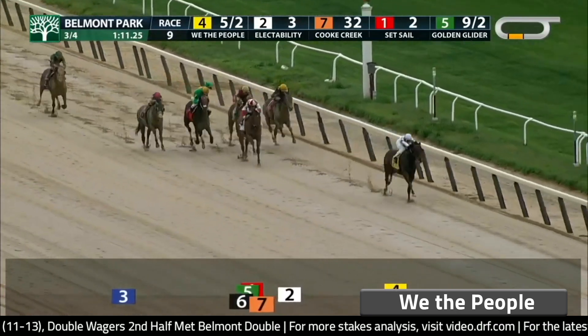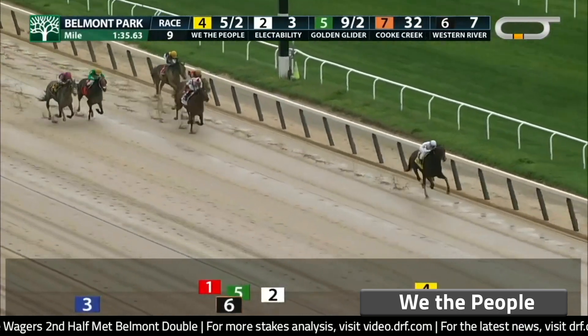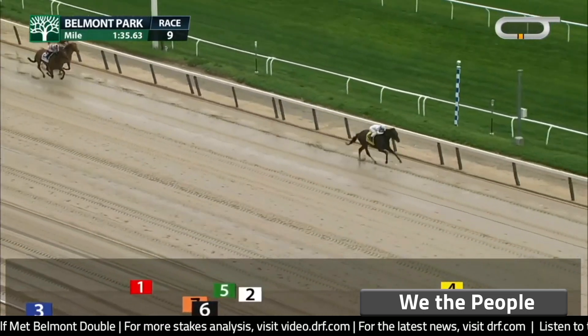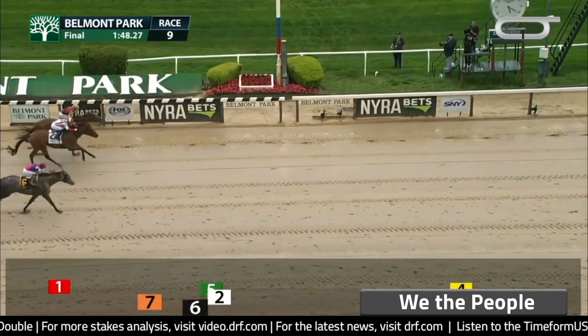As we take a look at the video replay, this is how you're supposed to beat a subpar field — by open lengths in the Peter Pan with a 103 Beyer speed figure. He draws the inside; he's got to go. I do have concerns about him going a mile and a half. There's a lot of speed on the bottom of this pedigree. I agree — I'm worried about more distance for him, though to be honest I was worried about the nine furlongs with him last time and he handled it just fine. He's supposed to be in control of this pace. I'm not sure how good this horse is, and I'm not sure I want to take him at a short price. He is the morning line favorite and he can obviously win.